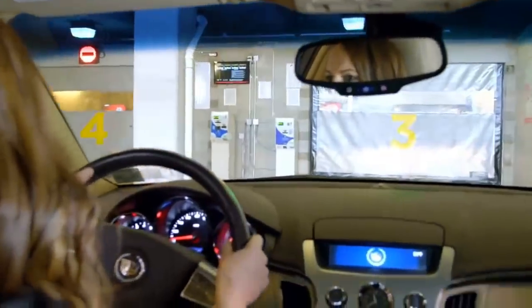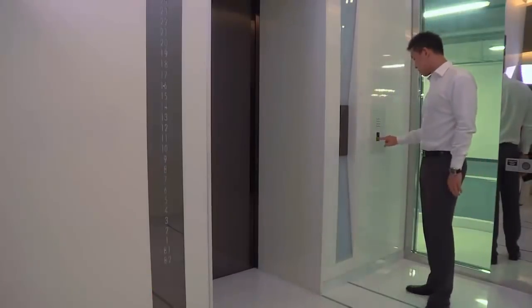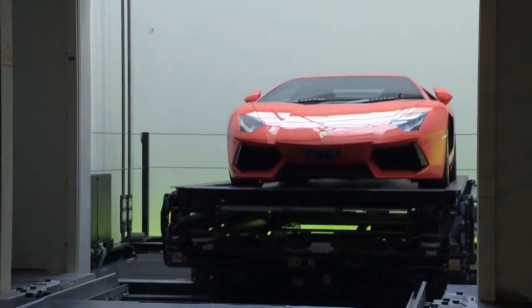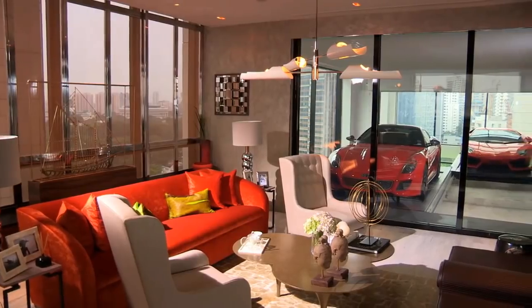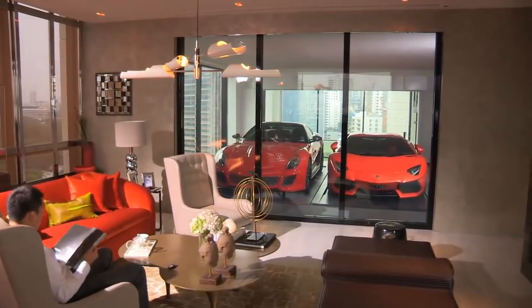Living room garage: when it comes to making your house more comfortable, a living room garage will add more charm to your home by allowing you to park that luxurious car of yours right next to the living room. Some might find it weird, but expensive car garages located inside can improve your home decor.